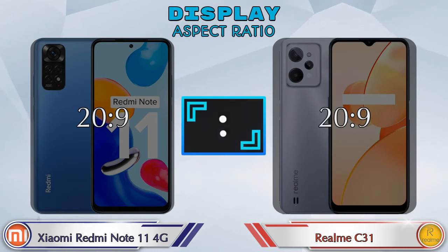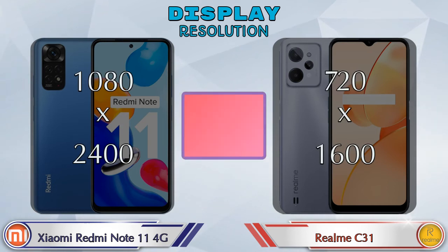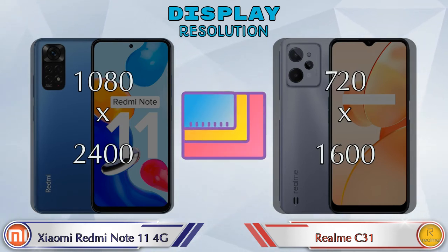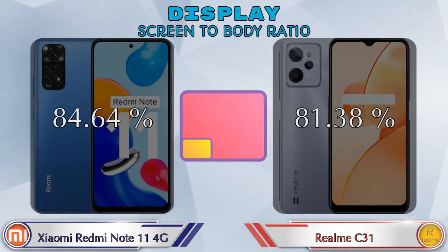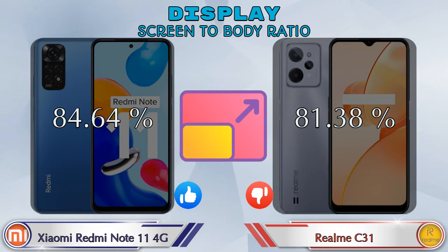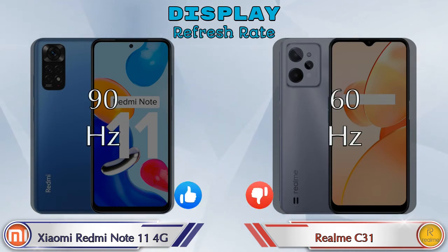The aspect ratio is the same in both phones at 20:9. Display resolution in the Redmi Note 11 4G is 1080 by 2400, and in the Realme C31 it is 720 by 1600. Screen-to-body ratio: the Redmi Note 11 4G has 84.64% while the Realme C31 has 81.38%. Refresh rate in the Redmi Note 11 4G is 90Hz and in the Realme C31 it is 60Hz.